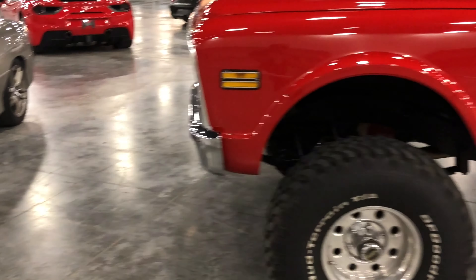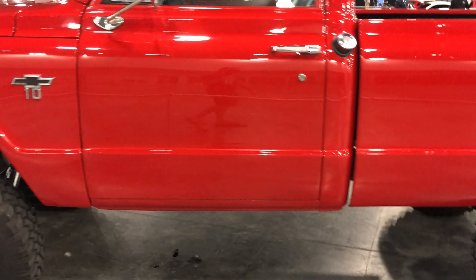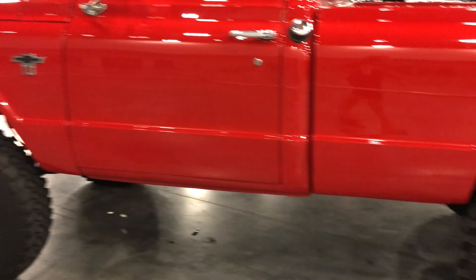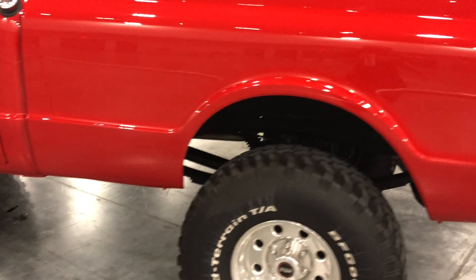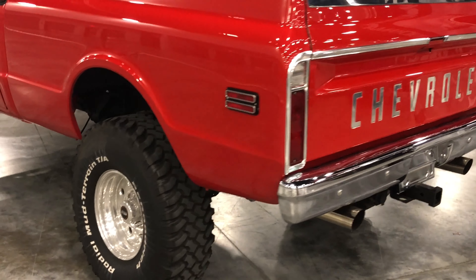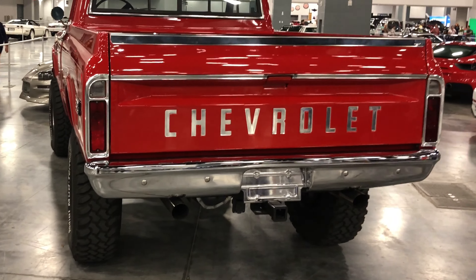Got the old Chevy 10 right here. This thing must be so fun to drive and so easy to work on, probably with only like 40 moving parts under the hood of this truck. Looks like they put a nice little lift kit on it, dual exhaust — awesome truck. I would take that truck in a heartbeat.